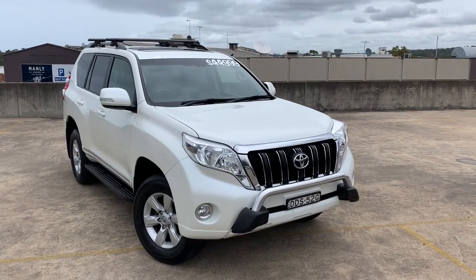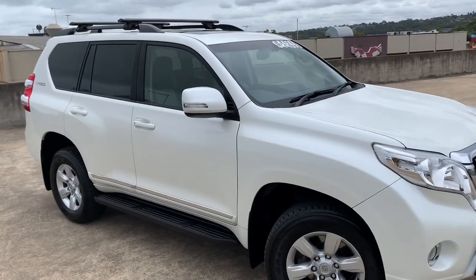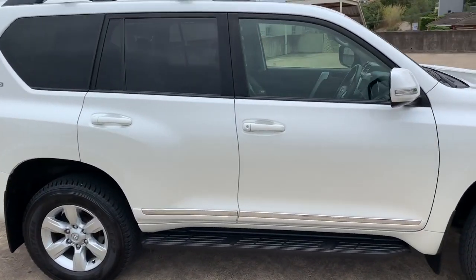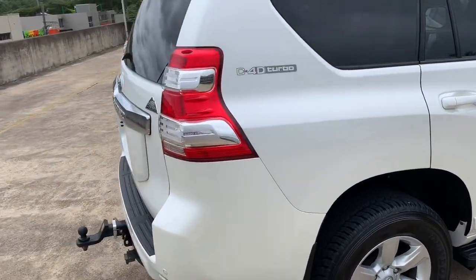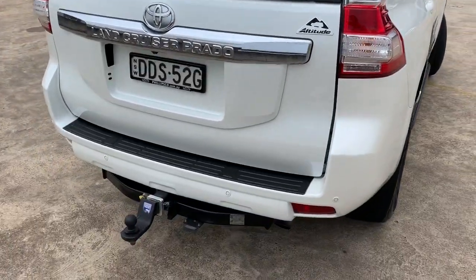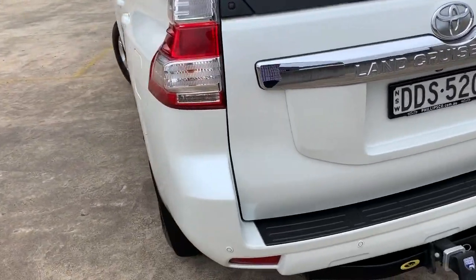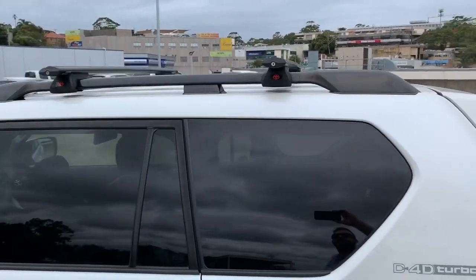We've got a 2014 Toyota Land Cruiser Prado in an Altitude Edition — it's the D4D turbo diesel automatic. It's pearl white in colour, it's got the towbar, tinted windows, reverse sensors, reverse camera, and the roof racks up there as well.